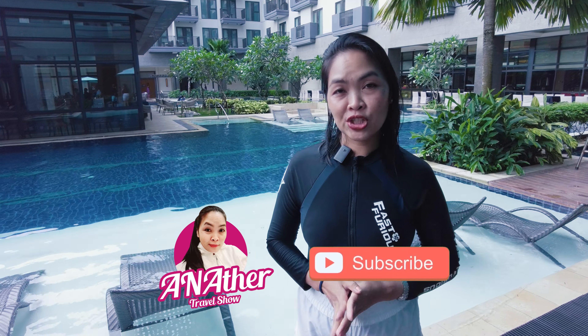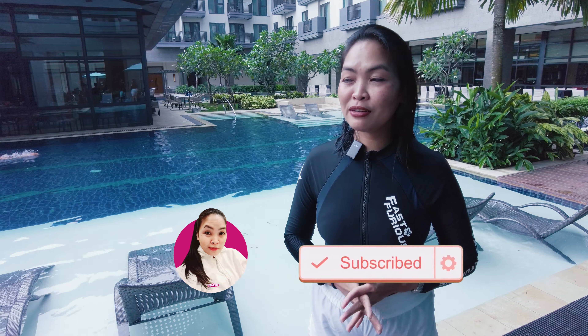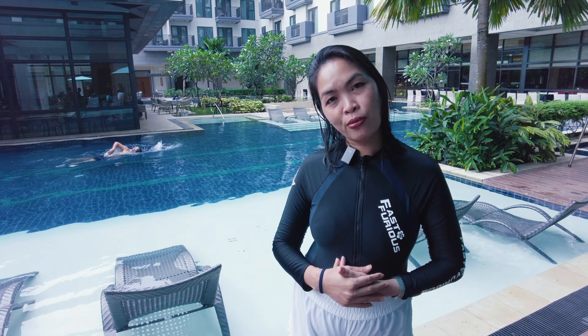That's it, guys. I hope you guys enjoyed this video. Don't forget to support my channel by clicking like, subscribe, and hit the notification bell for you to be updated for more upcoming and new videos. And see you again on another travel show. Bye!